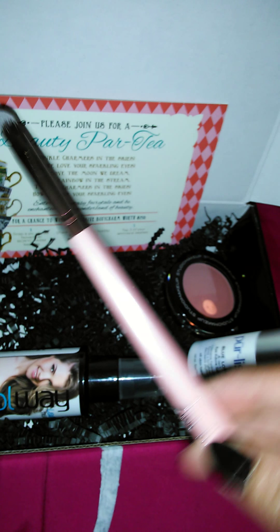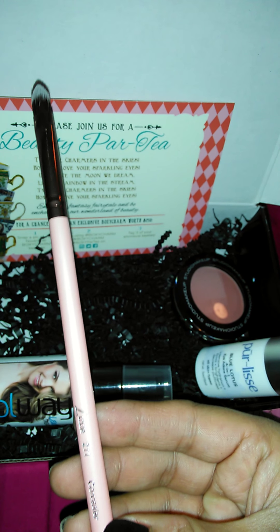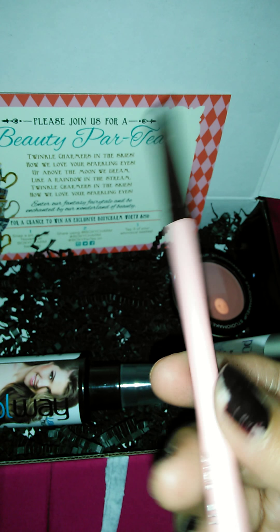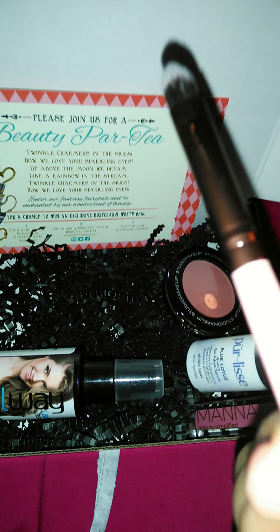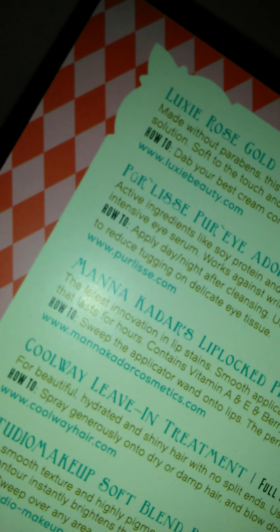What I also see here is a Luxie 211 Concealer Brush. It's like a cute baby pink, and then it has rose gold on the top. It's a concealer brush, and well, you can never have too many of those. I'm pretty sure I'm going to use this, and it retails for $12.